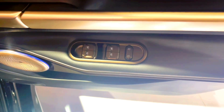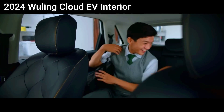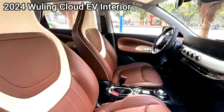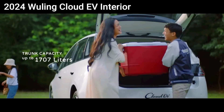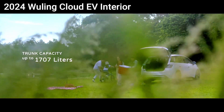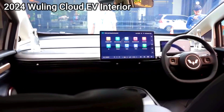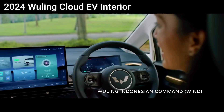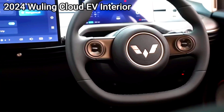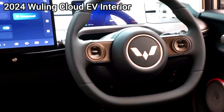Ownership experience — charging infrastructure. MG Cloud EV: fast home charging capability, convenient for daily use. Compatible with a wide range of public fast chargers, making it suitable for longer trips. Wooling Cloud EV: basic home charging setup, sufficient for daily urban commuting. Compatible with standard public chargers, but with slower charging times compared to the MG Cloud EV.